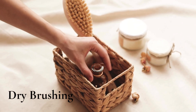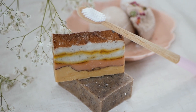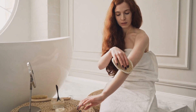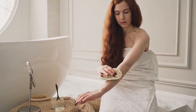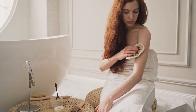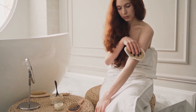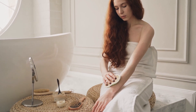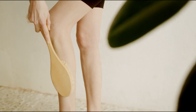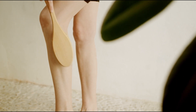Habit five. Experiment with dry brushing. Dry brushing involves using a natural fiber brush to gently stroke your entire body's skin in a specific pattern. Proponents claim it stimulates the lymphatic system, exfoliates the skin, boosts circulation, and aids in detoxification. Although it may seem unusual at first, you'll likely find it surprisingly invigorating once you try it. Begin at your feet and gradually work upwards, using short upward strokes with gentle pressure. It should feel more like a soothing massage than anything painful.